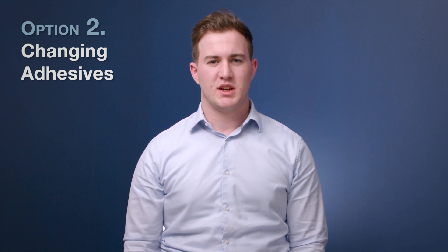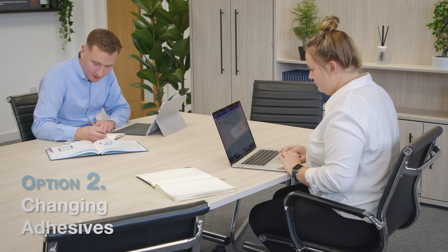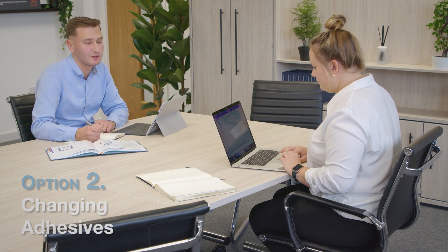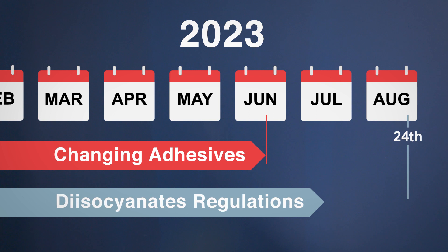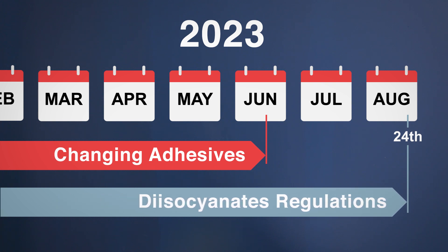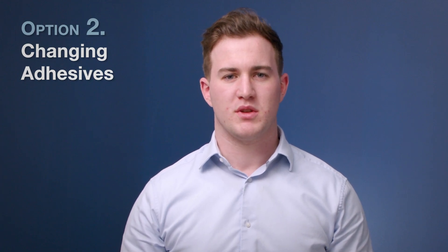Nonetheless, switching adhesives is by no means easy. The change process is often difficult due to resistance internally, and it can also take a long time, sometimes up to three to six months. However, if you start early enough, you will be ahead of the curve, and you will have implemented your solution to the diisocyanate regulations by the time they come into force on August 24th, 2023. You will also have to ensure that any new products match the required performance for that application.